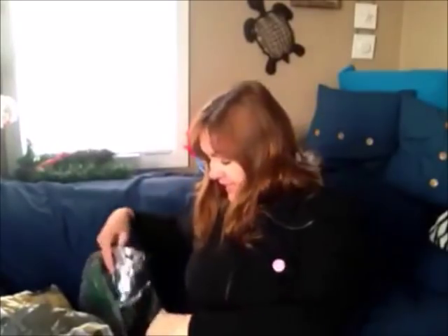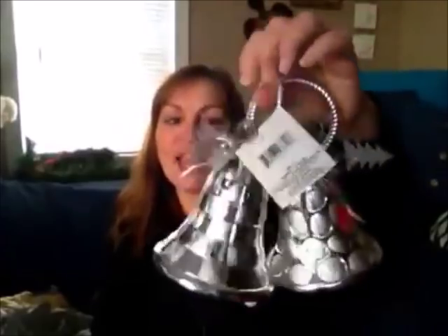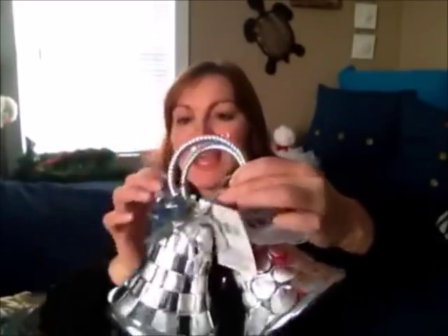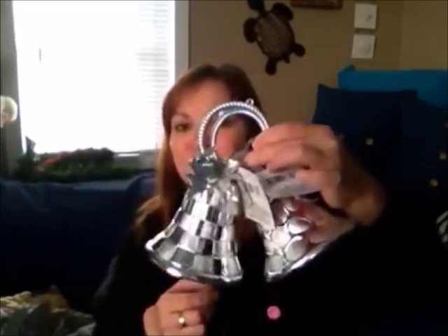Last but not least, I thought these bells were really pretty so I bought a couple. You can put two of them together and add a poinsettia right in the middle, tie them together, and hang them from the light out in front of your house. That way you don't have to spend a fortune buying ones that are already joined together.